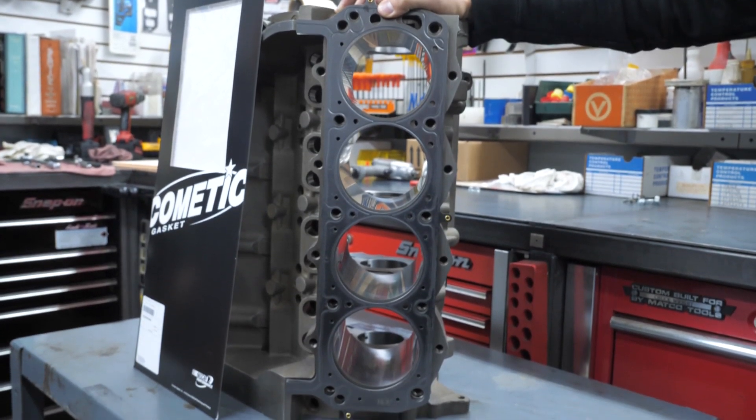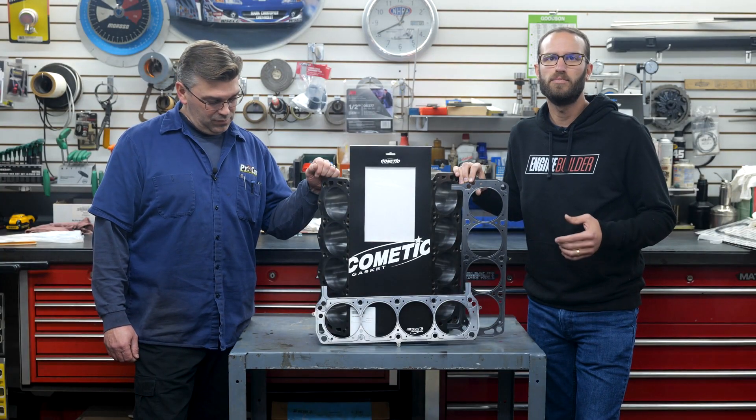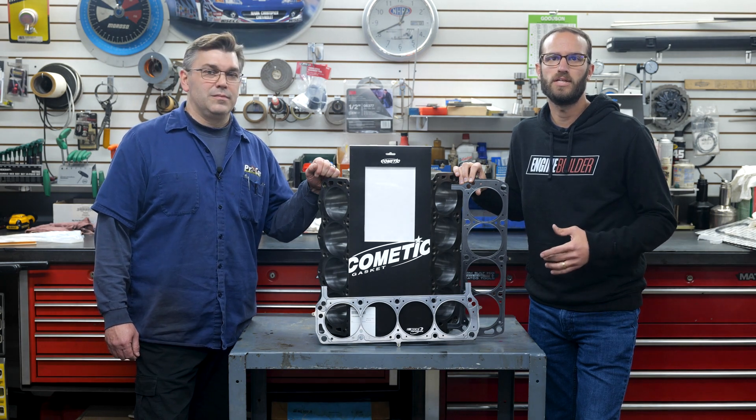It conforms load distribution across the sealing area. The embossed outer layers of the head gasket meet the demands of a variety of harsh sealing environments, load conditions, and surface finishes.